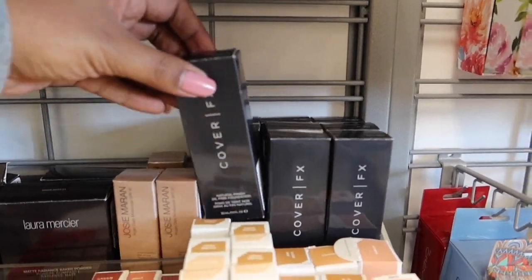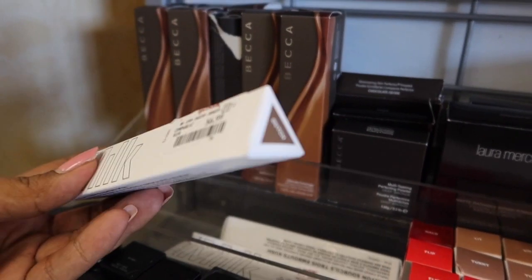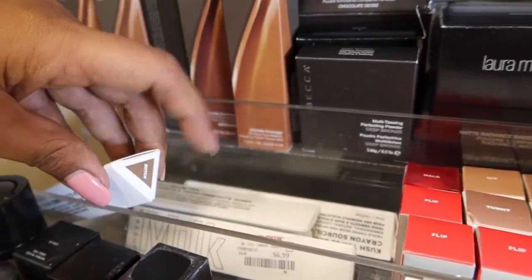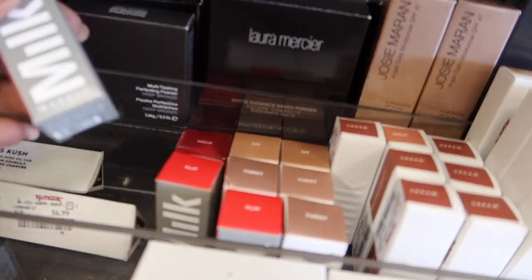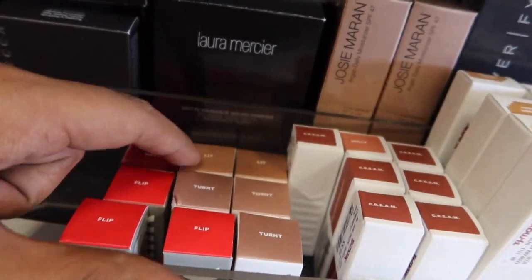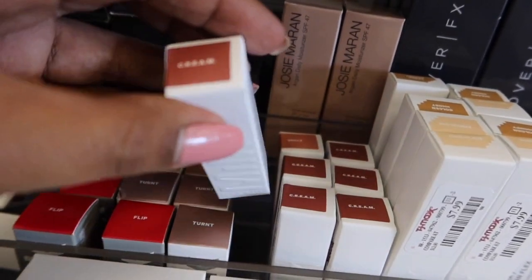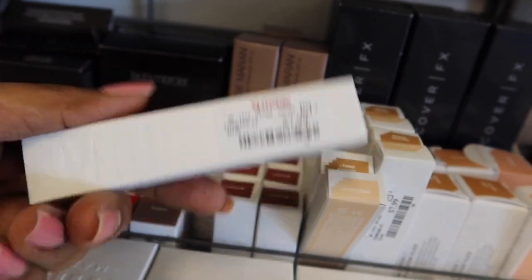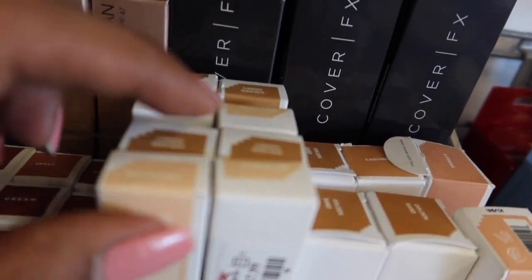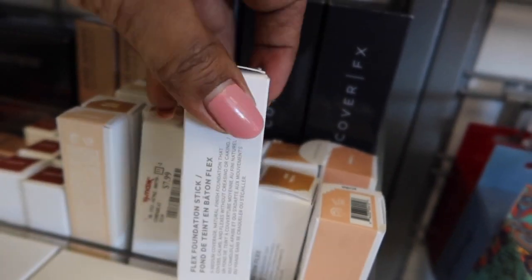We've still got Cover FX Foundations for $9.99. We've got a lot of Milk products here — the Brow Pencils are $6.99, looks like they are all in Dutch and then also Grind. We've got Blushes and Highlighters from Milk for $4.99 in the shade Flip Halo. Highlighters in Lit and Turnt. We also have some Lippies here for $5.99 in the shades Cream and Skills. The Milk Concealers are $7.99 in shades Porcelain and Golden Honey, and the Foundation Sticks — which I love — are $9.99.